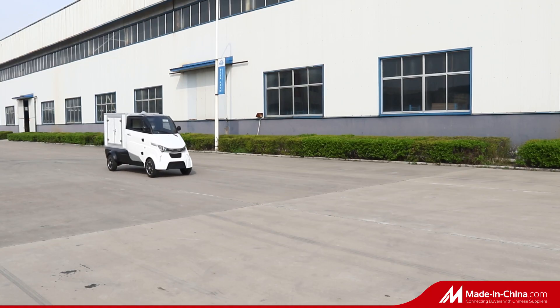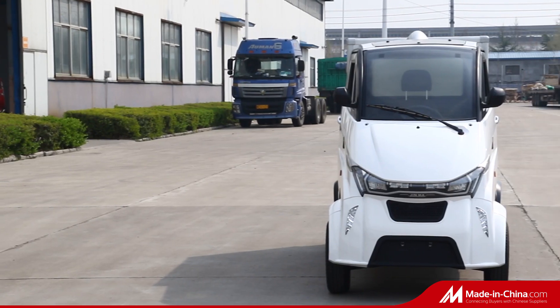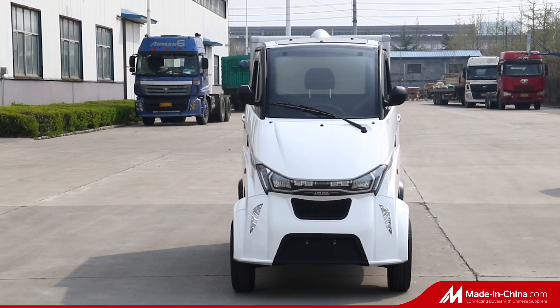Three versions for your choice: van, truck, platform. For more details, please contact us freely.